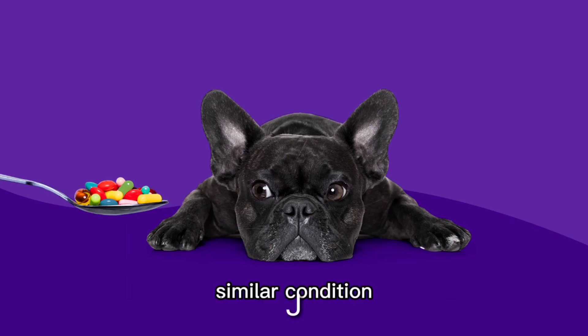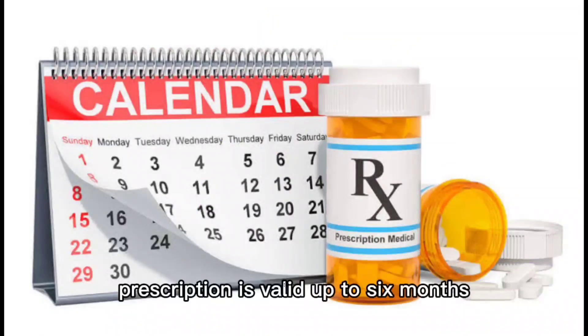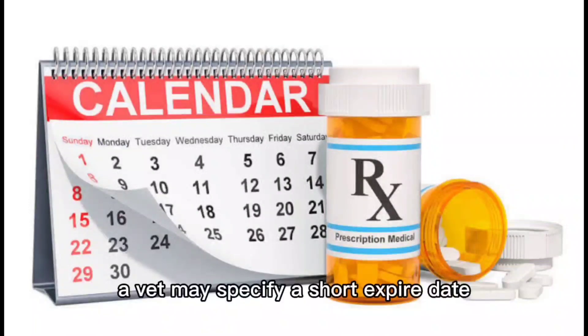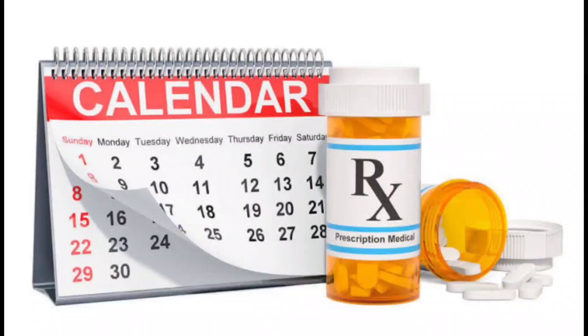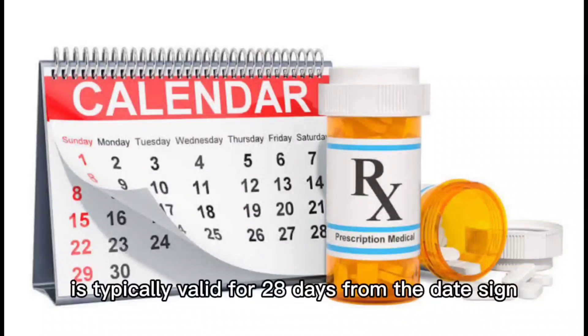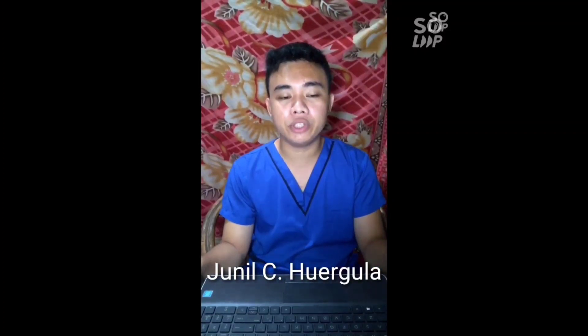So how long does a prescription last? A standard veterinary prescription is valid up to six months from the date signed. A vet may specify a shorter expiry date, but this should be for clinical reasons only. The exception is for controlled drugs — in these cases, a veterinary prescription is typically valid for only 28 days from the date signed.